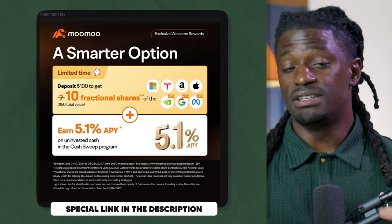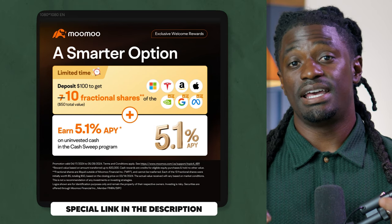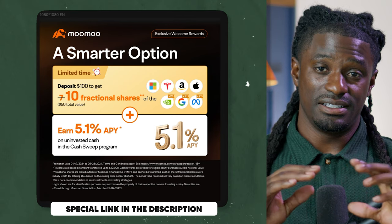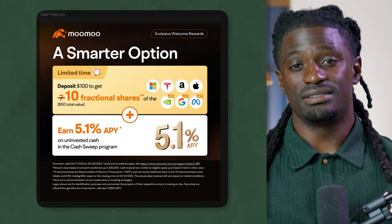If you guys want to take advantage of this opportunity, make sure you click the link down in the description, sign up, deposit $100, and get your free stocks — easiest way to get started. Now let's go ahead and dive straight into the video.